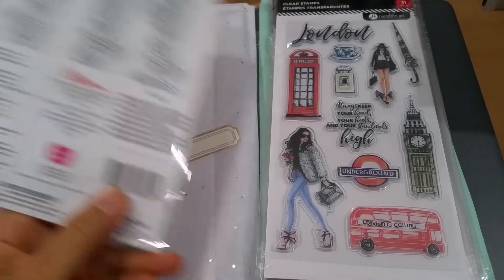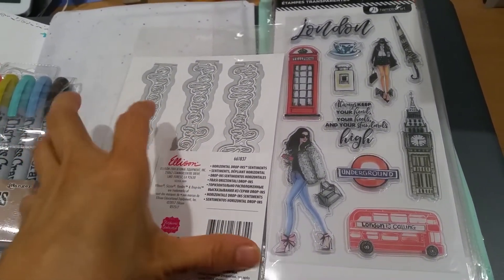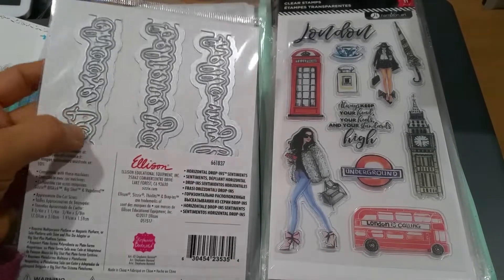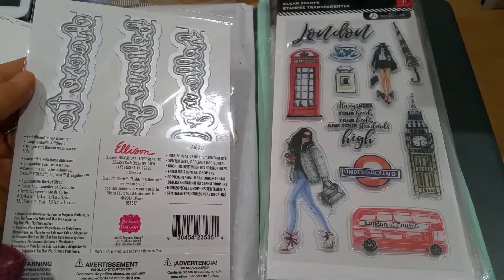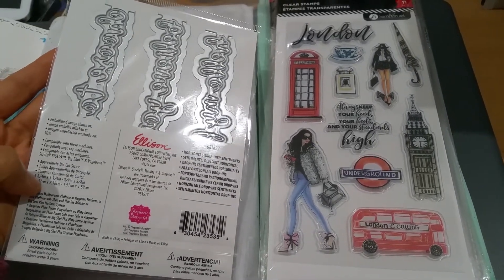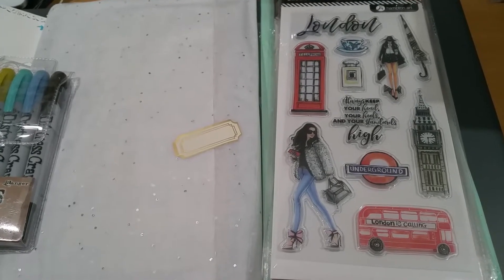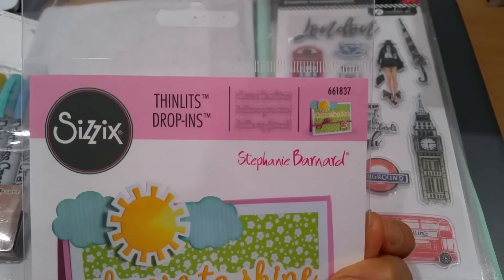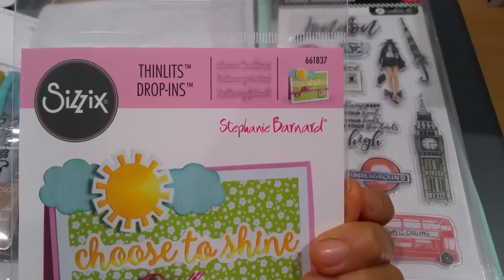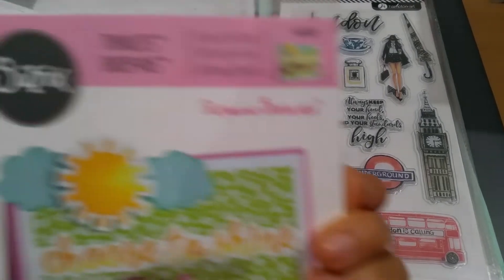There are six dies. It looks like there's only three, but there's an outside die and then an inside die. Here are the dimensions. The first one says 'choose to shine,' the second one says 'believe you can,' and the third one says 'hello, my friend.'